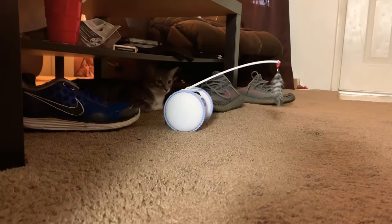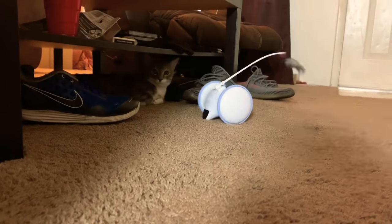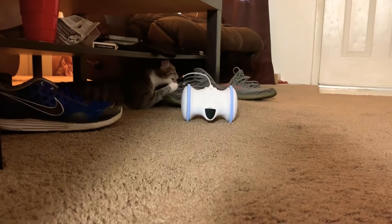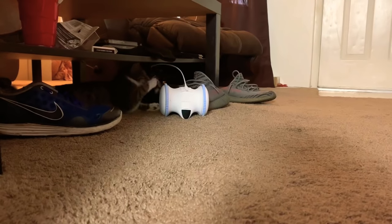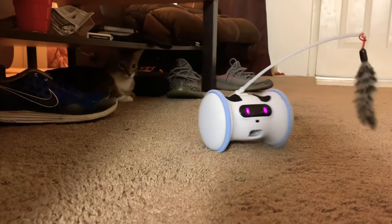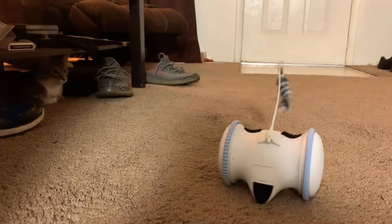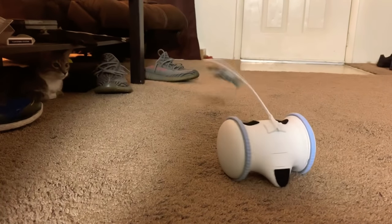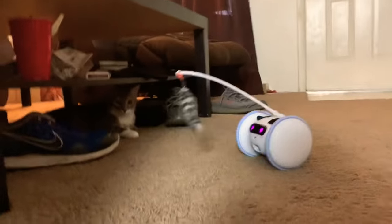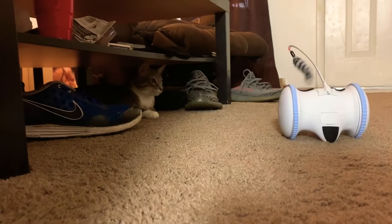Get that feather thing, Miko. Get it, Miko! You got it, bud. Run, robot, run! Okay, here we go. Get it, Miko. Get that feather. I like this scene — Miko does too. He's watching it go back and forth. He's so funny.